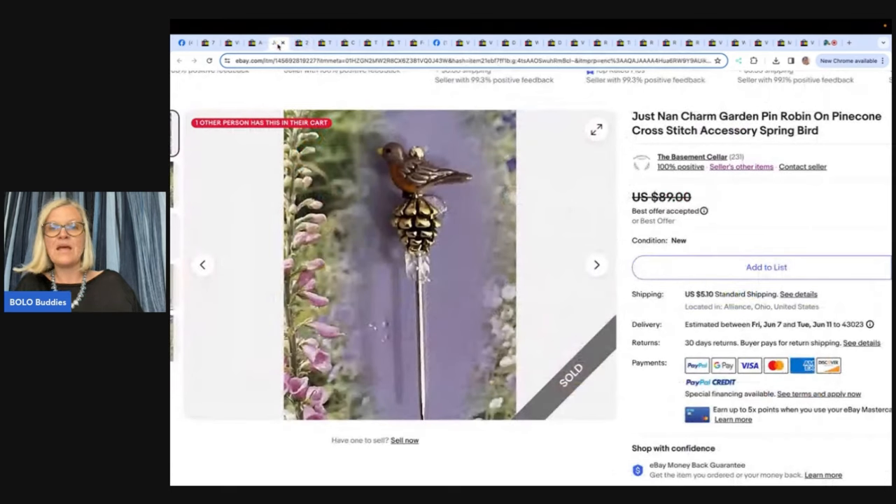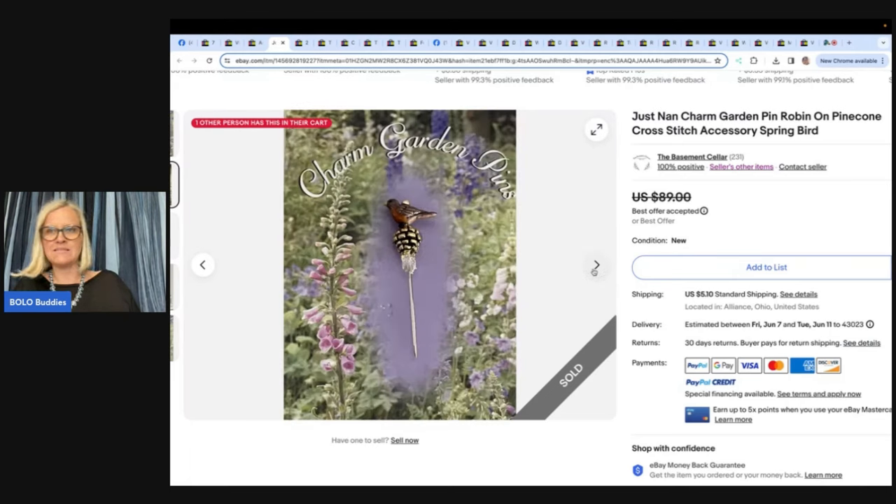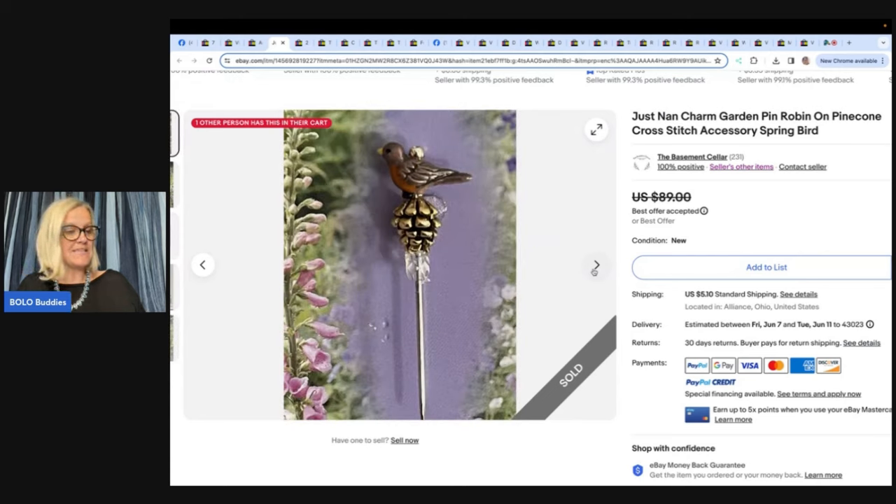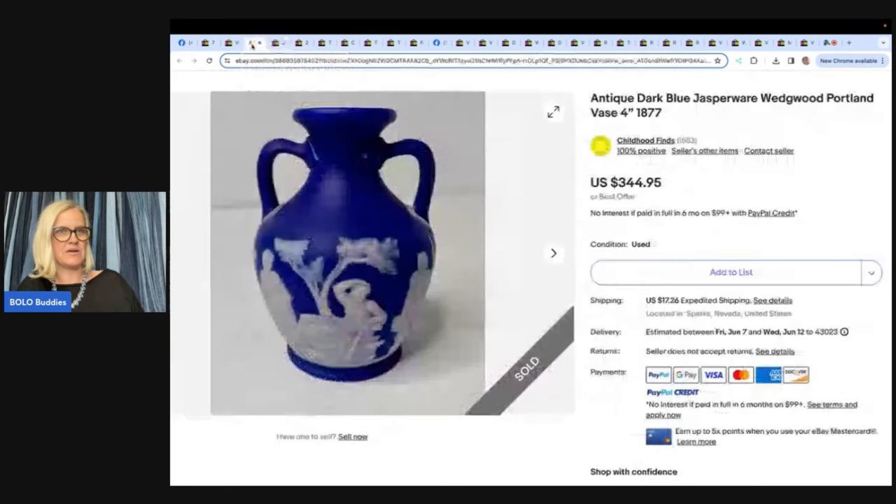This one comes from The Basement Seller, who bought a little carded Robin on a pine cone cross stitch accessory from Courtney's Whatnot show. She was all in for $9 — probably $5 for the item plus tax and shipping. She sold it for $35. Bolo Buddies has great Whatnot shows and you should be watching — honest and a fun time. Check out The Basement Seller on eBay.